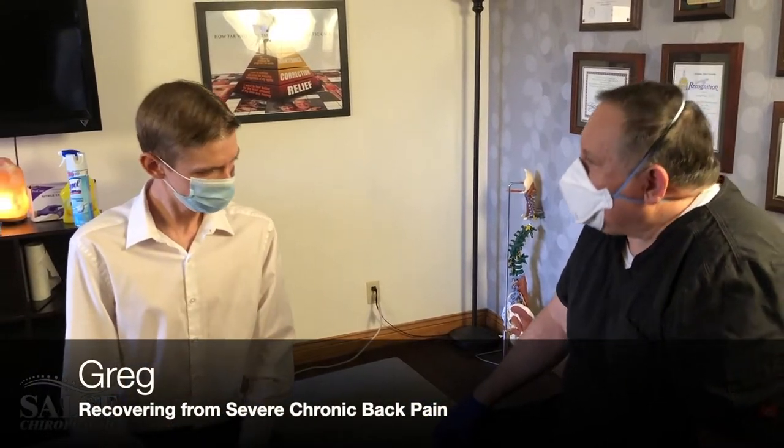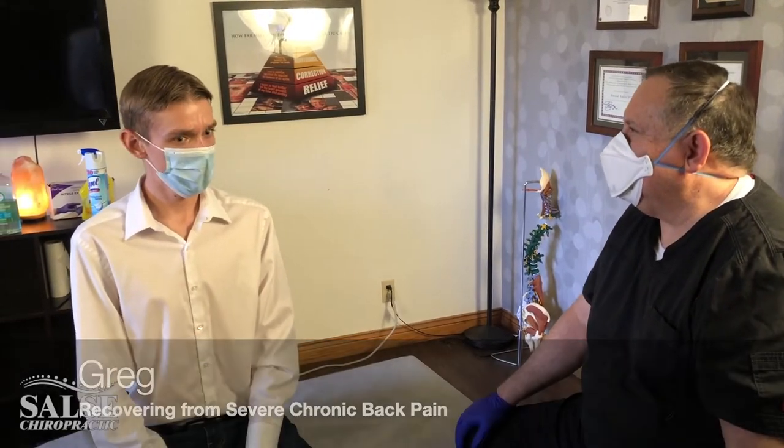Hi Greg, welcome back. How's your back doing today? A lot better — every week it's getting better. And how do you feel your posture is coming along? Better every day.